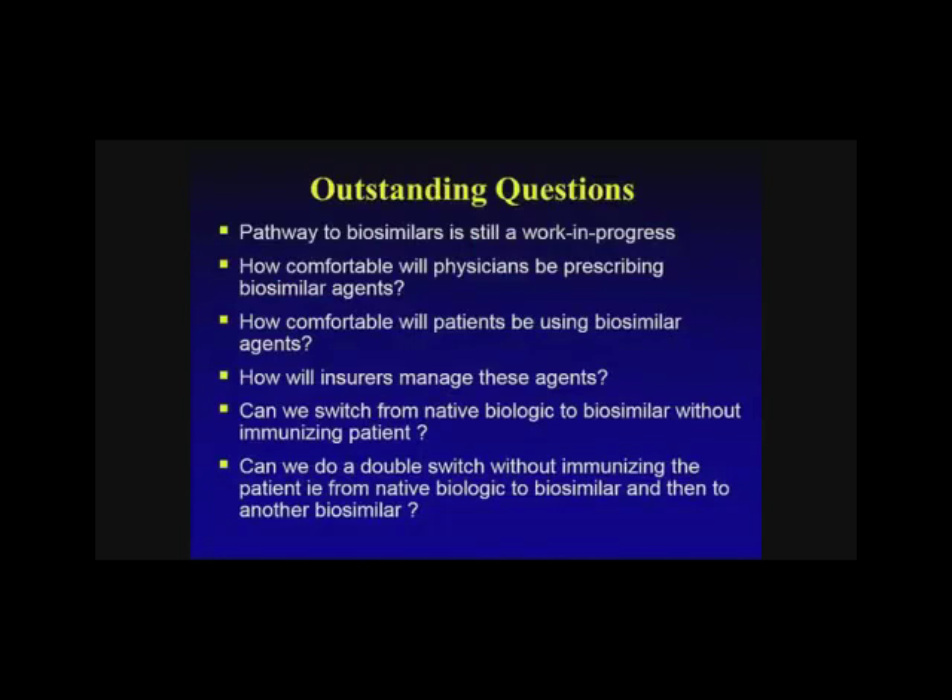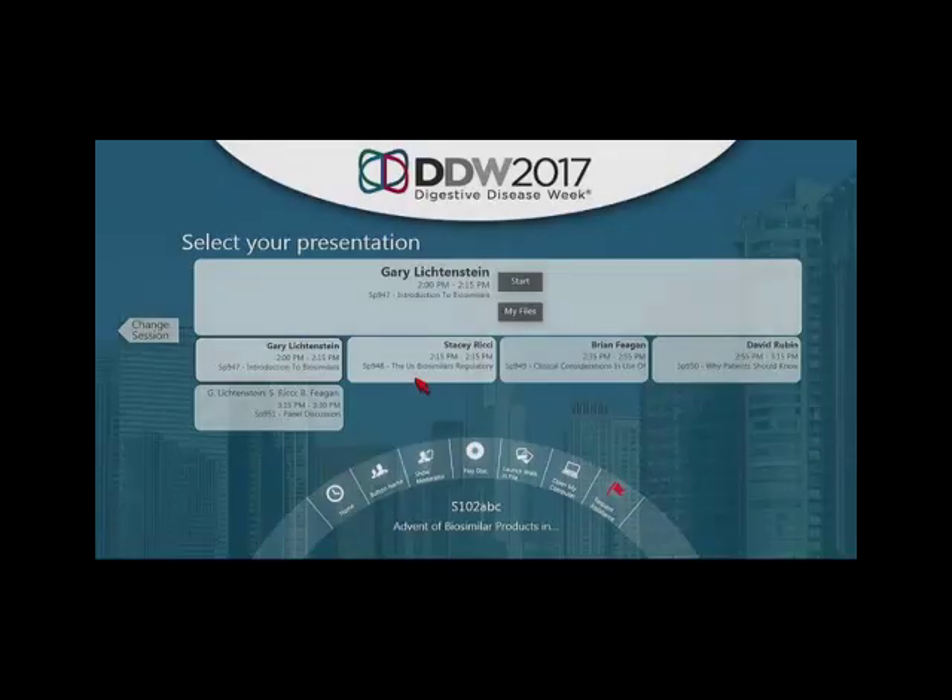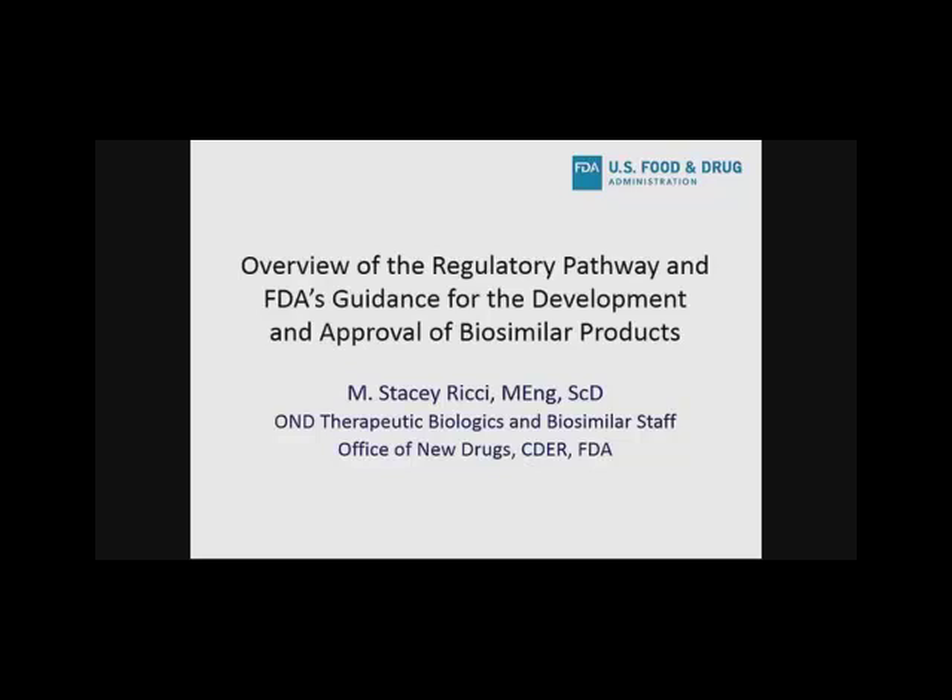There are many questions that come to mind. The pathway to biosimilars is a work in progress, but a lot is known and has been done. How comfortable will physicians be prescribing these agents? How comfortable will patients be using biosimilars? How will insurers manage them? Can we switch from a native biologic to a biosimilar without immunizing the patient? And can we do a double switch — from native to biosimilar and then to another biosimilar? I'll now turn the microphone over to Dr. Stacey Ricci from the FDA's Therapeutic Biologic Biosimilar Staff in the Office of New Drugs.